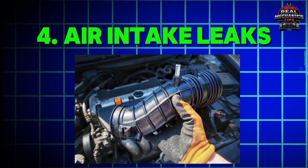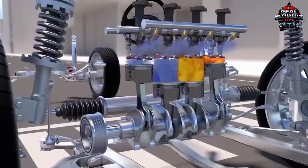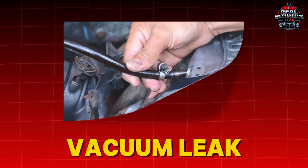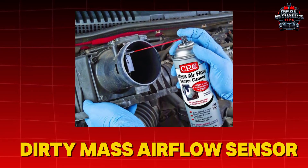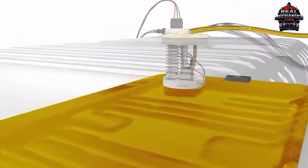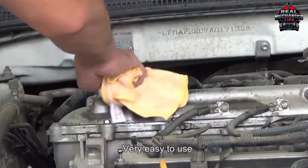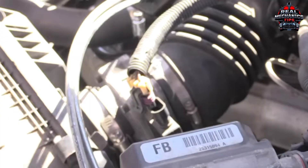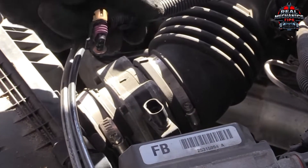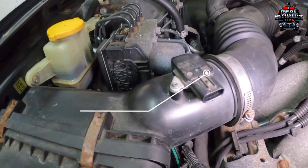Number 4: Air Intake Leaks – The Invisible Enemy. Your engine craves the perfect air-fuel mix, but a vacuum leak or dirty mass airflow sensor (MAF) throws it off. Try this: spray carb cleaner around hoses and the intake. If the engine revs, you've got a leak. For the MAF, unplug it — if the misfire improves, it's guilty.